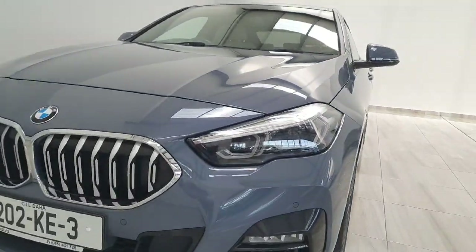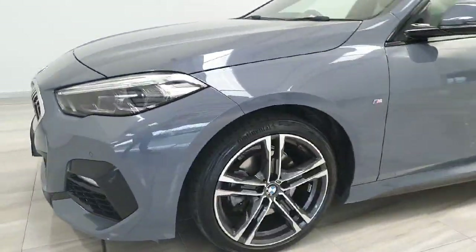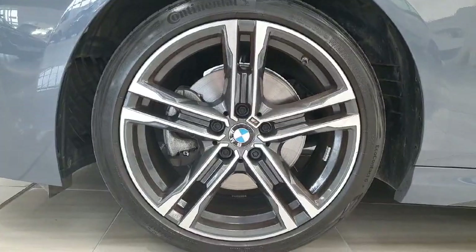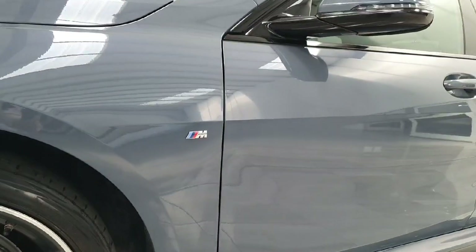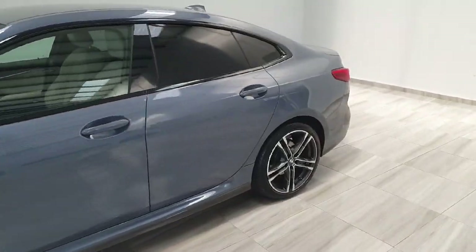Up front you do get LED headlamps with LED daytime running lights and front fog lights. It has got parking sensors front and rear. You have these nice 18-inch BMW M Sport alloys with M Sport badging along the sides. It does also have rear privacy glass fitted.